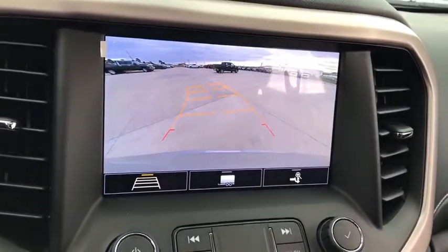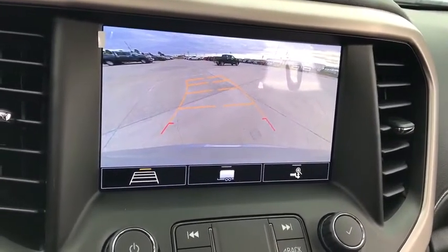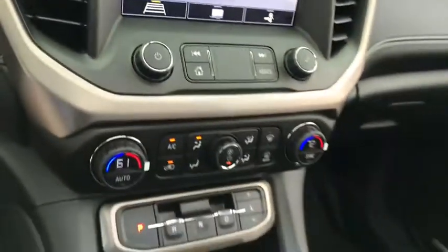Electronic stability control, heated front driver and passenger seats, fog lights, heated steering wheel, trip computer, security system, power windows.